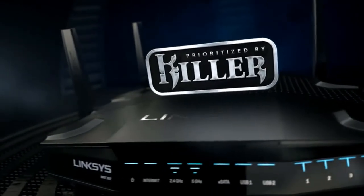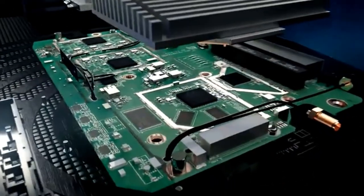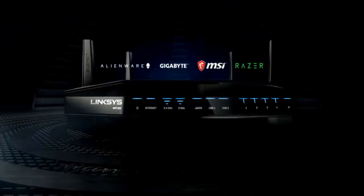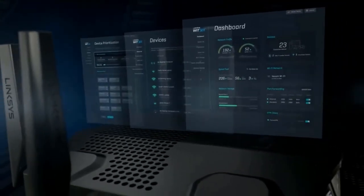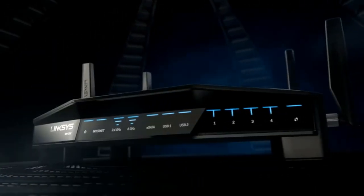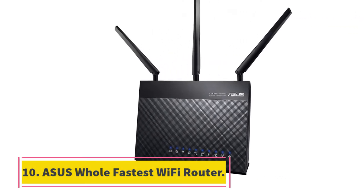Each connected client receives a separate data stream so multiple users can use the same network simultaneously without any problems. It also features a pro-grade Gigabit Ethernet switch with four ports to connect multiple gaming consoles. This high-performance gaming router synchronizes with Killer-enabled PCs from Alienware, Gigabyte, MSI, and Razer to reduce peak ping times by 77% and deliver smooth, lag-free gaming.